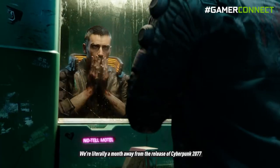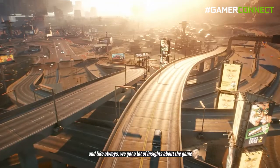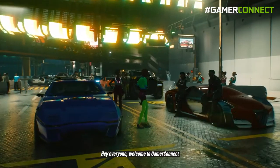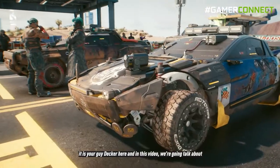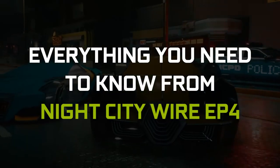We are now literally a month away from the release of Cyberpunk 2077 and CD Projekt Red aired their fourth episode of Night City Wire. Hey everyone, welcome to GamerConnect — it's your guy Decker here, and in this video we're going to talk about everything you need to know from Night City Wire episode 4.